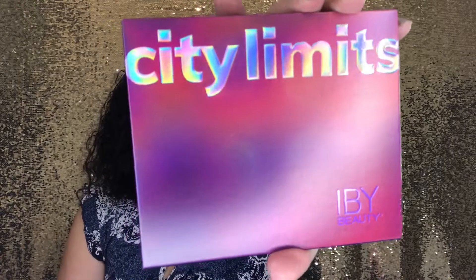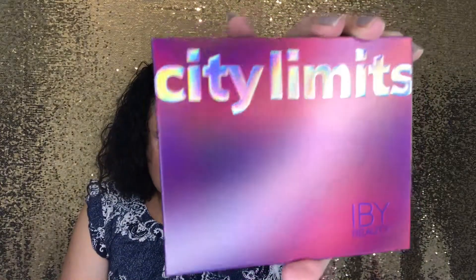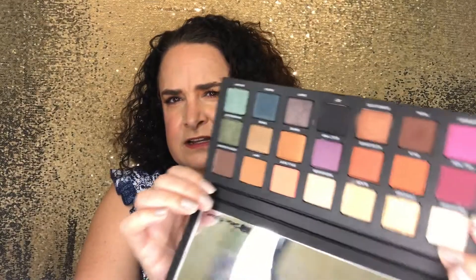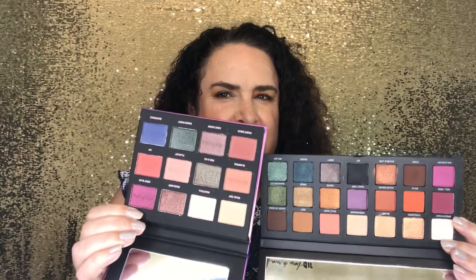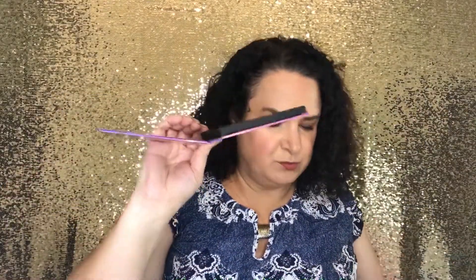From IBY Beauty is their City Limits Palette, retailing for $20. It's packed with 12 highly pigmented, buttery, and blendable shades infused with rose hip seed oil. The color scheme actually reminds me a lot of the Urban Decay Born to Run palette — I pulled them side by side and there's a lot of similarity. If you have one, you may not need the other. Since I already have the Urban Decay palette, I'm going to put the IBY City Limits in that big upcoming giveaway!